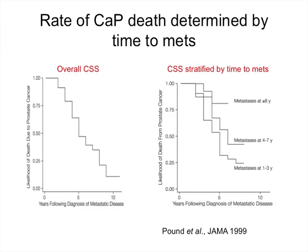Three factors predicted whether you developed metastasis: Gleason score — high-grade disease (Gleason 8-10) versus lower intermediate risk disease predicted much higher metastasis rates; time to biochemical recurrence — if you developed it within two years after surgery you're much more likely to develop a problem than if it developed greater than two years later; and PSA doubling time — if the doubling time was less than ten months, you were much more likely to develop a problem.